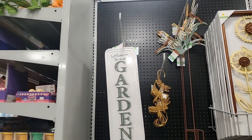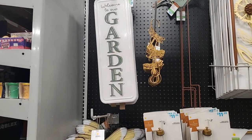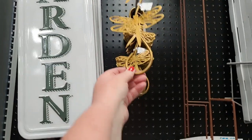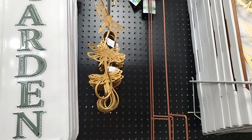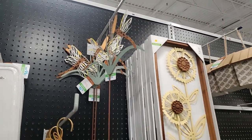Outdoor decor - this 'Welcome to Our Garden' sign is $16.99 and then you have this hook that's $5. You should hang it and then you can hang something from it - that's cute! The dragonfly garden stake with the dragonflies is $11.99.